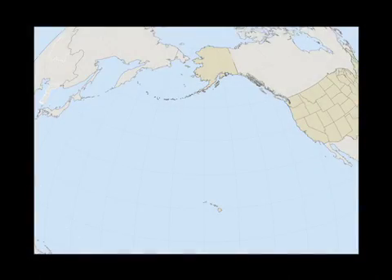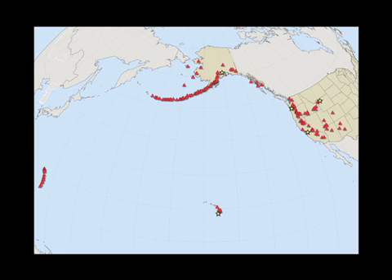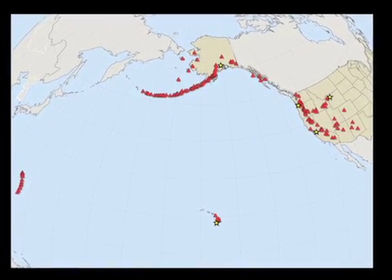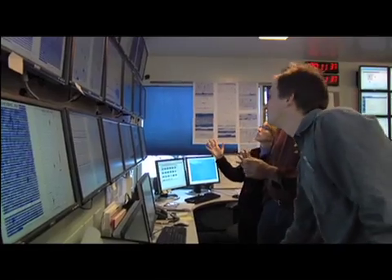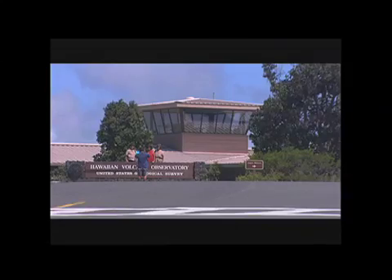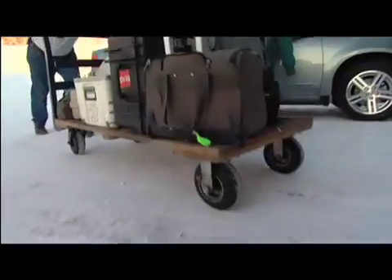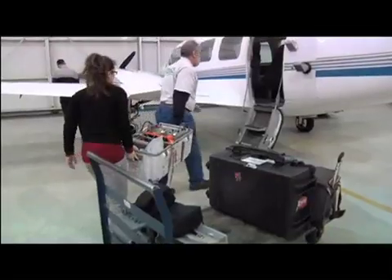In the U.S. and its territories, there are 169 volcanoes capable of erupting. The USGS now operates volcano observatories focused on Hawaii, Alaska, the Cascades, Yellowstone, and Long Valley in California.